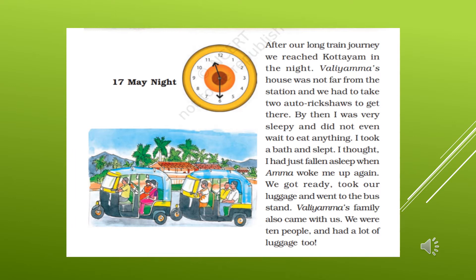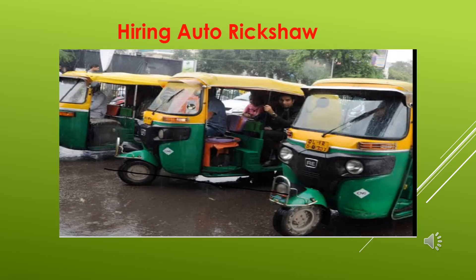She thought she had just fallen asleep when Amma woke her again. Omana got down from the train and, along with her family members, came out of the Kuttayam railway station platform. Then they hired two autos to go to Vali Amma's home in the town of Kuttayam in Kerala.